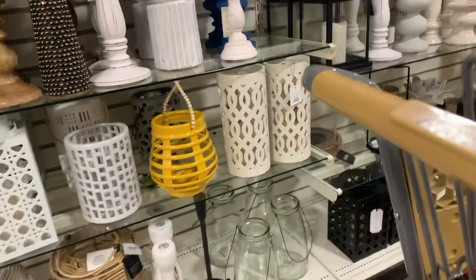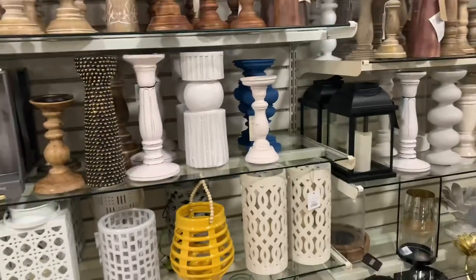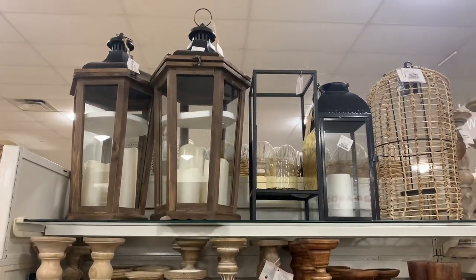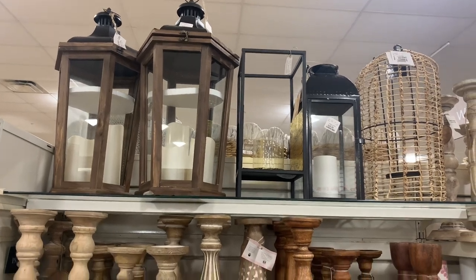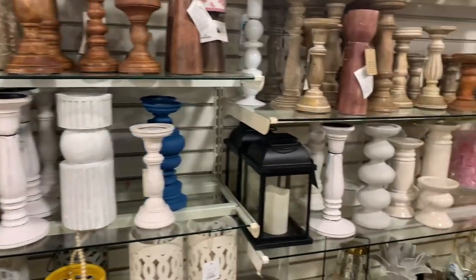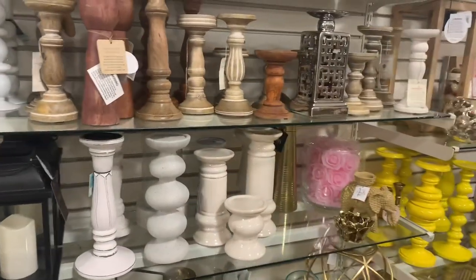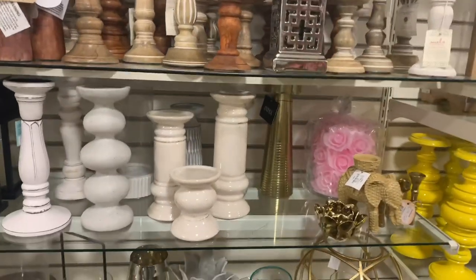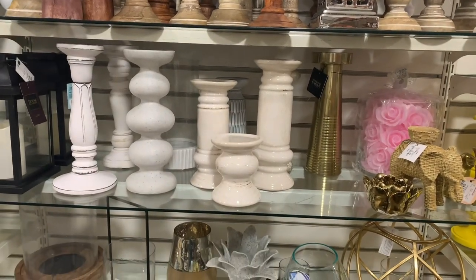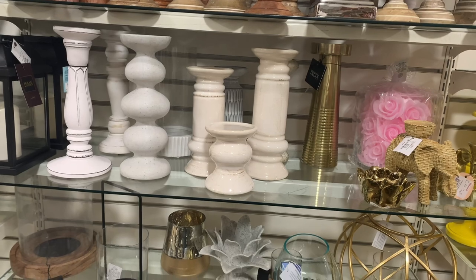Let me back up and see what else I can see. I always love this section — those lanterns, they always have those, but you can get a good lantern from Home Goods. In the neutral, those wooden pillar candle holders are cute. I like those.